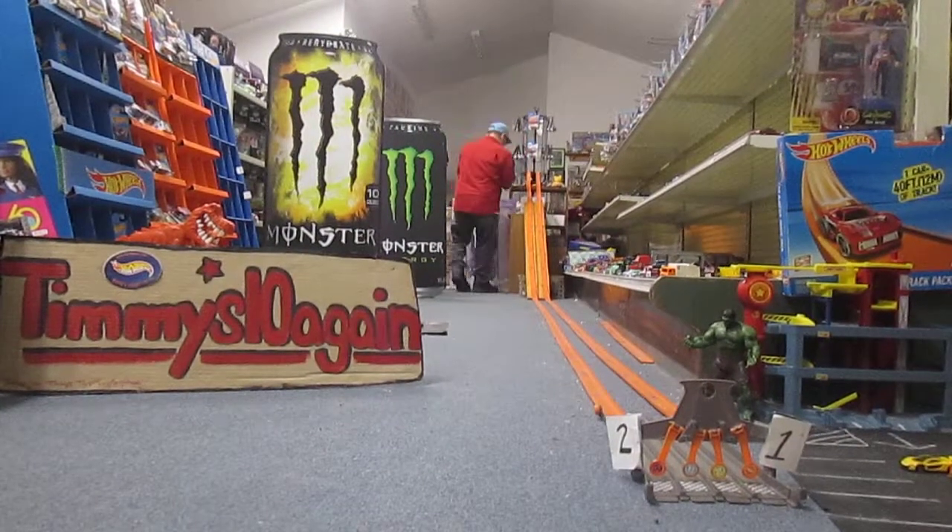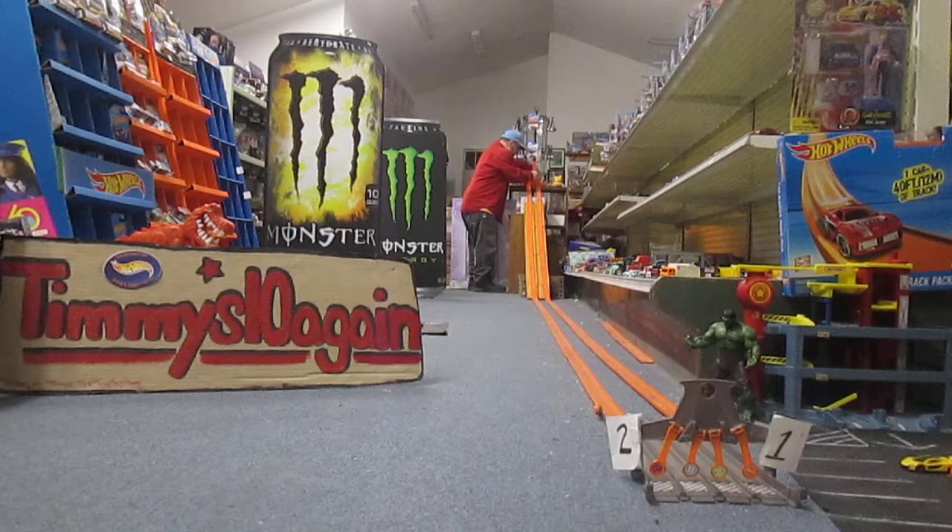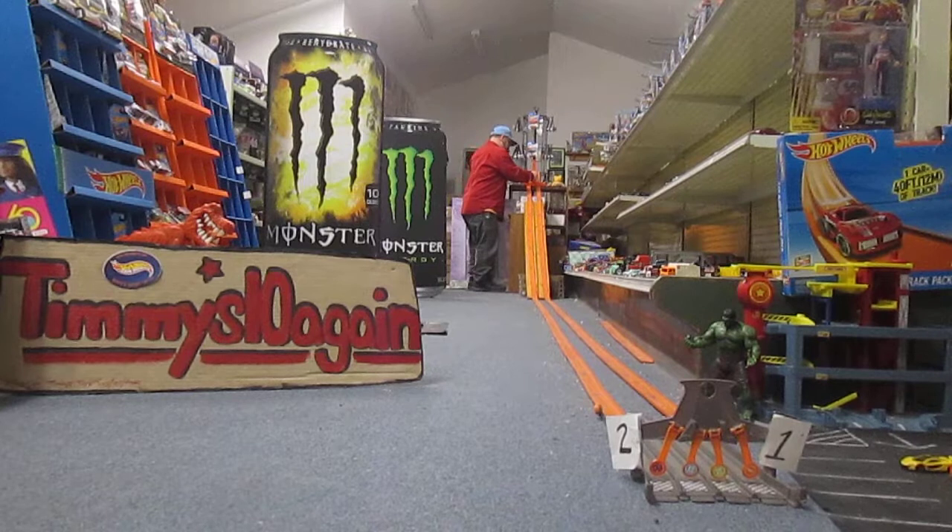Our Jaguar, the reigning champion, will go in lane two. And the Mustang Mach 1 will go in lane one. Set up? We are all set up.